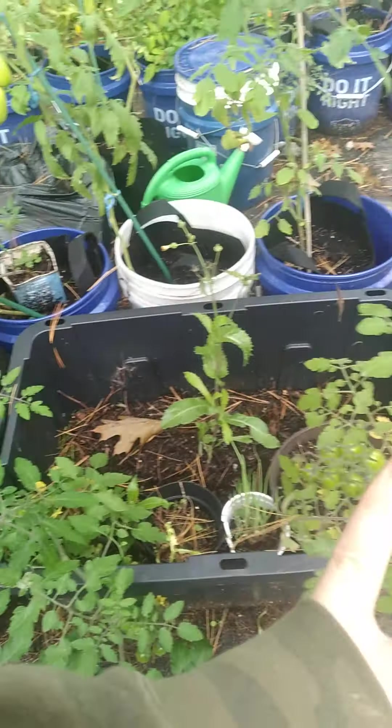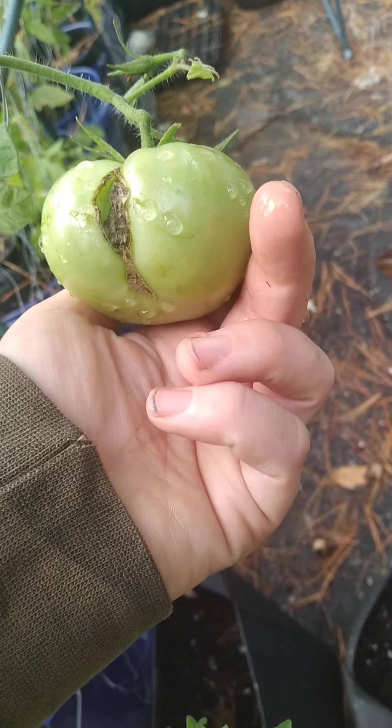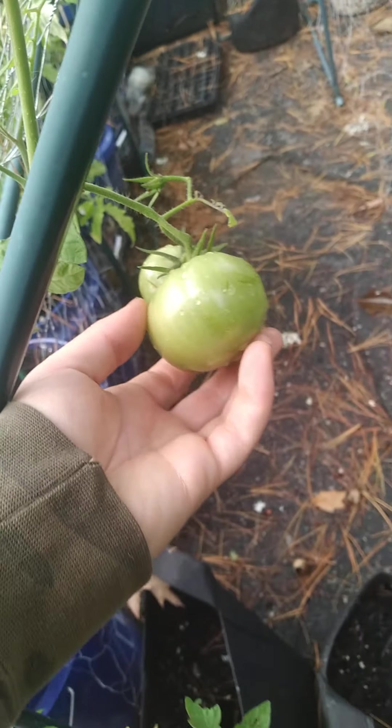Tomatoes are still going strong. They take forever to ripen when they're this kind — the slicing kind. We got a lot of rain yesterday, so it probably split that one open.